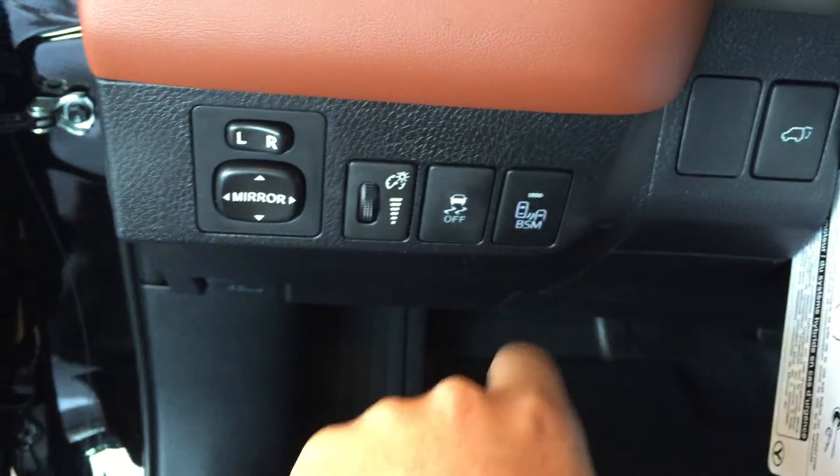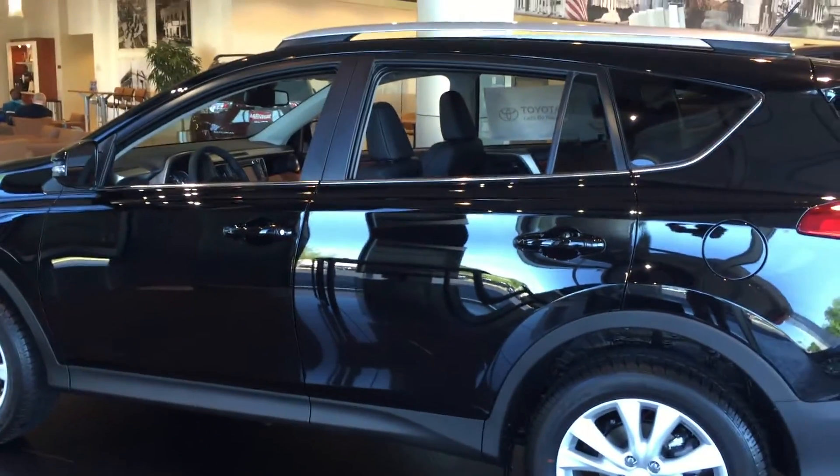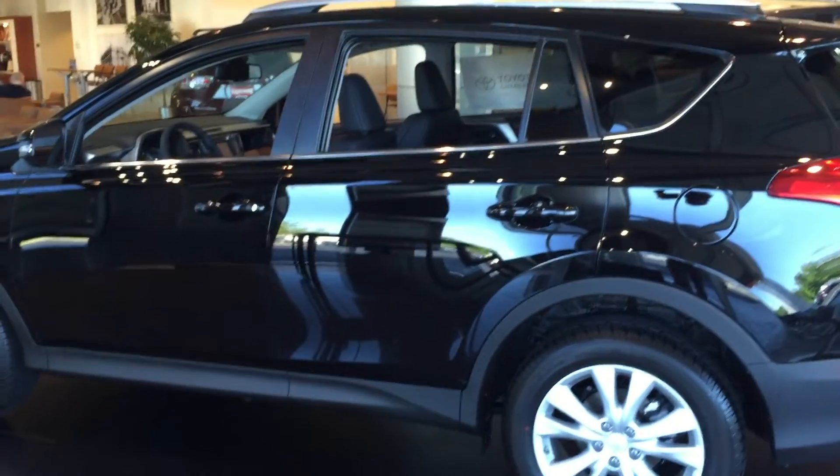And last but not least, blind spot monitor system to keep you safe. So let me know when you'd like to come in and take this for a test drive. You can reach me directly at 706-302-9197. Again, this is Ryan Lane over at LaGrange Toyota.